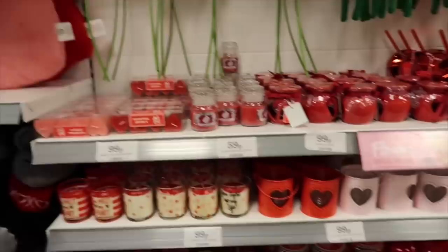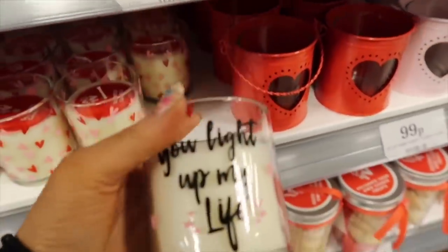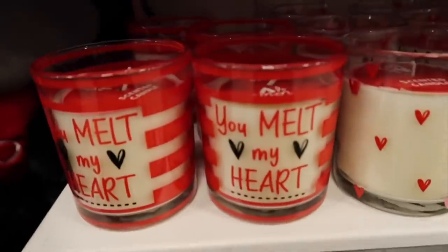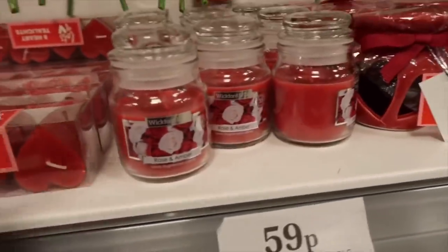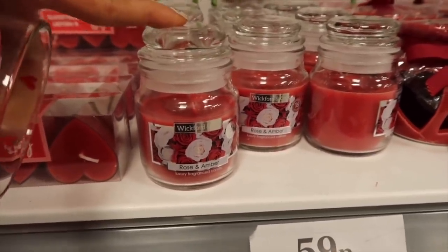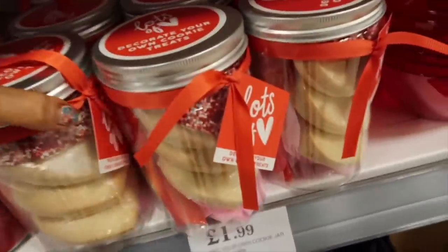They've got these little cute candles - 'You Light Up My Life' for 99p, a few different designs including a love heart one and 'You Melt My Heart'. There are little love heart tea lights for 99p - just something a little bit cute for Valentine's Day. And then little Wick Fitting candles - as you all know I always say these are so much better than Yankee candles.